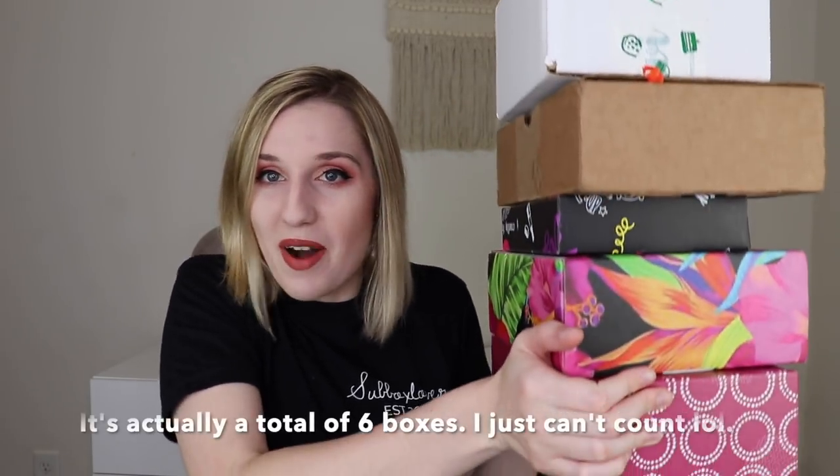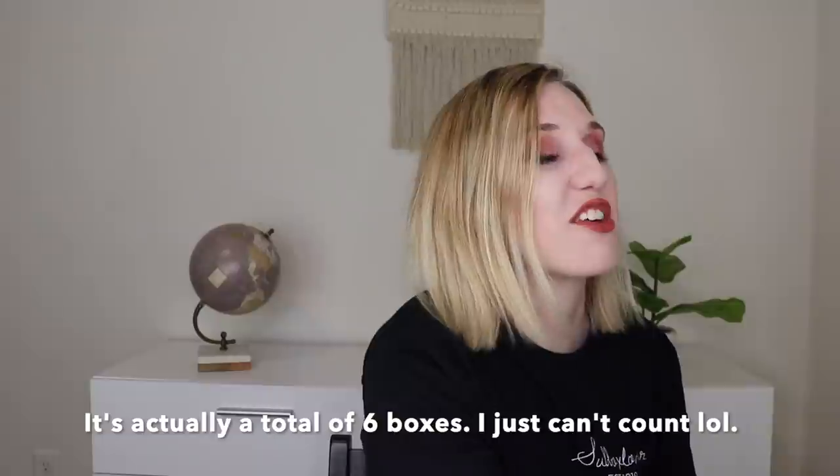Hey everyone! Welcome to my channel and welcome to Subscription Box Sunday. Today I have seven different boxes — six of them here and another one to show you. Lots of fun things to get through today.